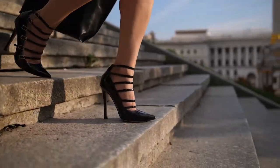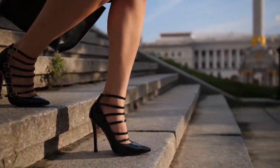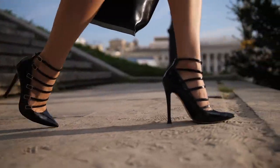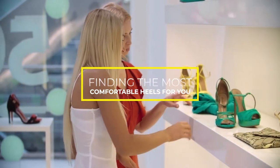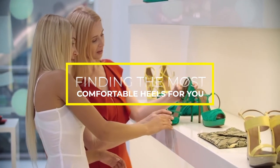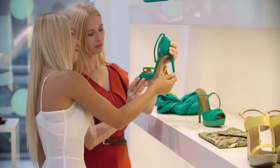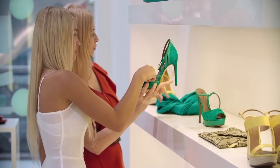A nice heel elevates your look and makes anyone's legs look longer and slimmer. But before you start to buy anything just because you have to, try to follow these quick guidelines, which might help you assess your needs. First and foremost, ask yourself: when are you planning to wear them? Is it an everyday heel, or are you going to take them out once a year for that formal event you must attend?